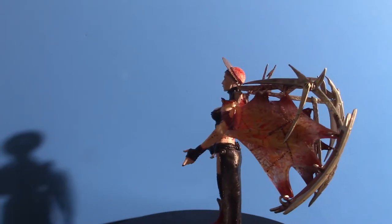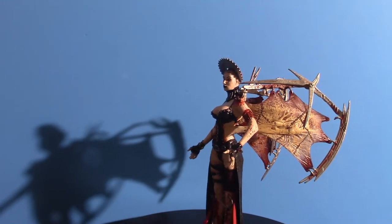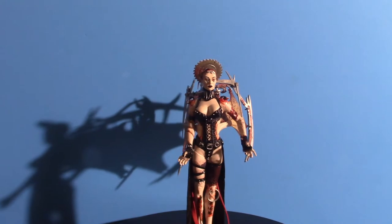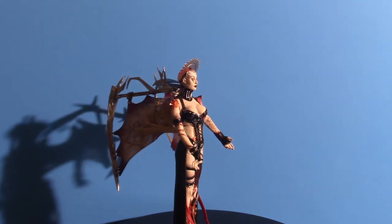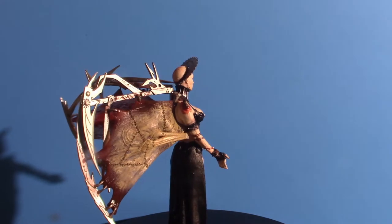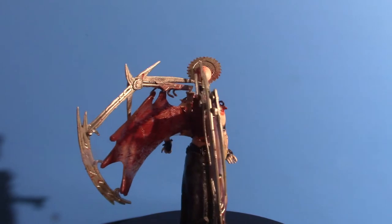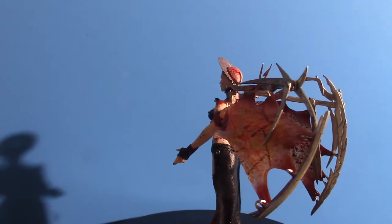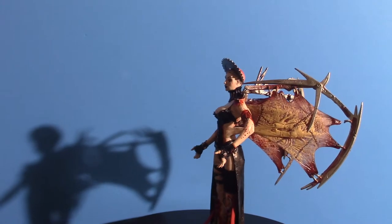Hello everyone, welcome to Pumpkin Horror. Today we're going to be touching base on what I know as the Tortured Souls, which are very similar to the Cenobites from the Hellraiser series. There are no movies based on these characters, but there is a two-series set. I got a total of five of them and we're going to touch base on all of them that I have.